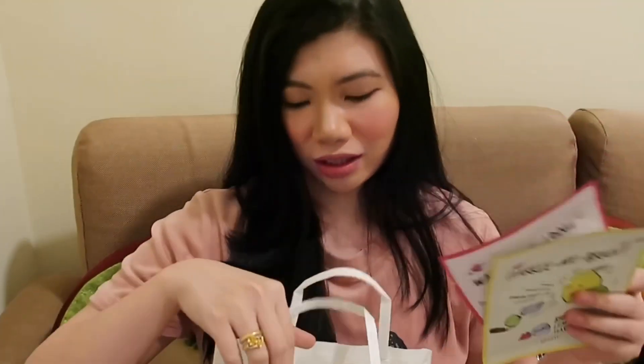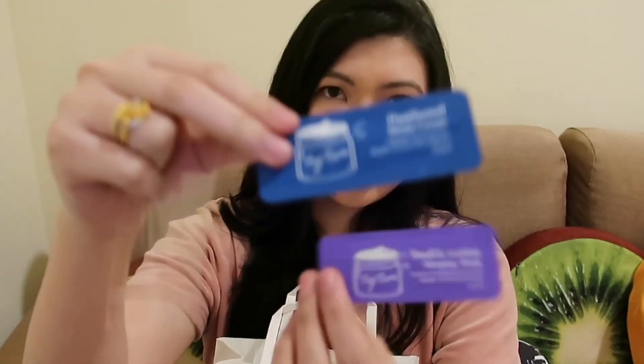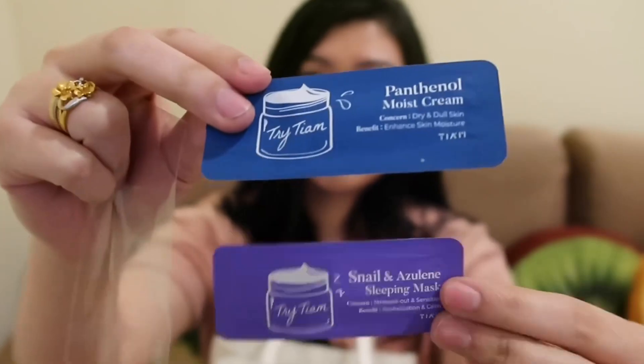And then guys, maganda kay Dobee's Collection kasi nagbibigay siya ng mga freebies. Binigyan niya ako ng dalawang face mask — hindi ko na kailangan bumili ng face mask kasi binibigyan naman niya ng free. Tapos meron pa ako dito — dalawa din. Sleeping mask, Panthenol Mice Cream yung isa, and then the other one is a sleeping mask naman.